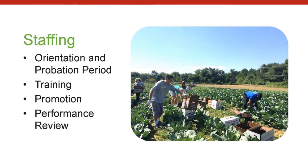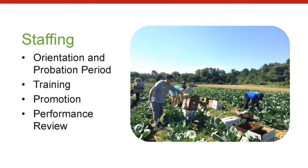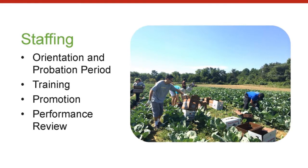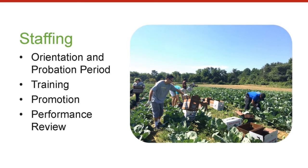The staffing section covers the hiring process, how people are assessed for performance, and how decisions about promotion are made. It also lays out your expectations for training, certifications, licenses, and continuing education.